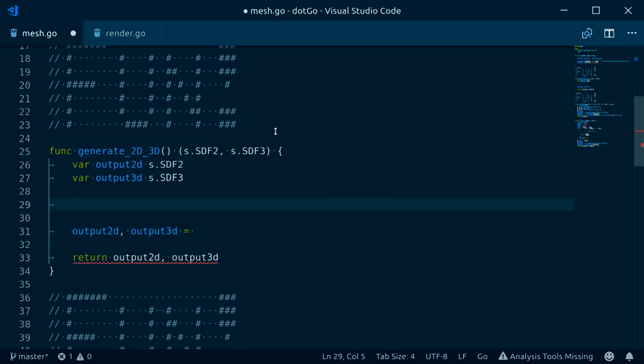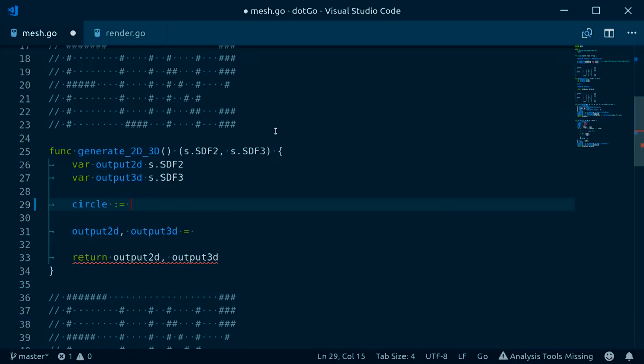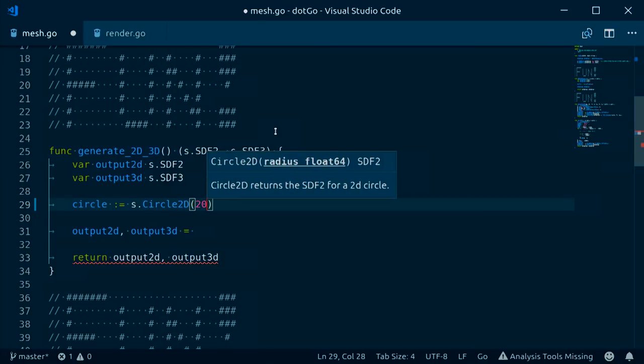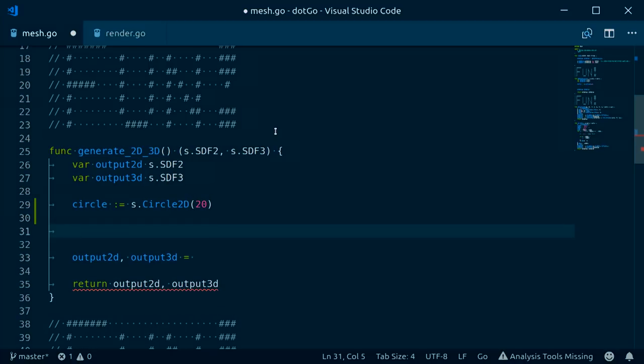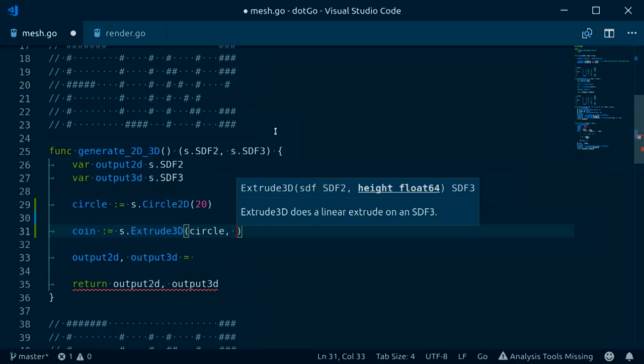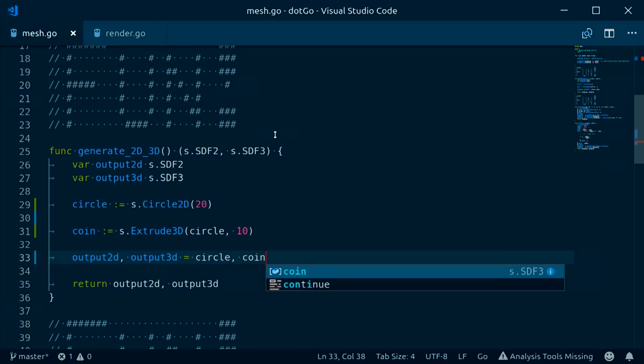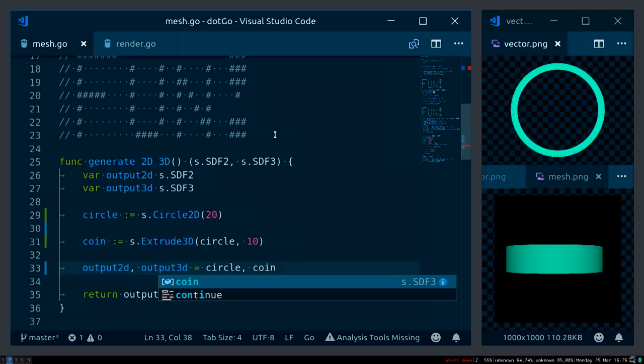I'm going to skip the boilerplate and show you the cool parts. This is a function that returns a 2D and a 3D object — trust me, magic's going to happen and it'll turn into images. I'll make a circle in 2D using the SDF library with a size of 20, then make the 3D version of it — a coin — via extrusion with a height of 10. And I have a circle and I have a coin. Pretty revolutionary concepts.